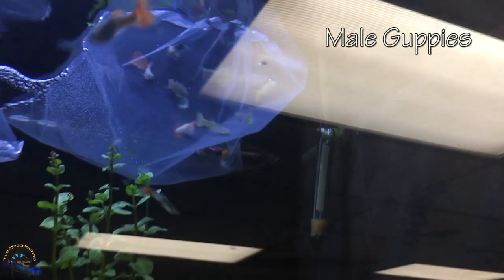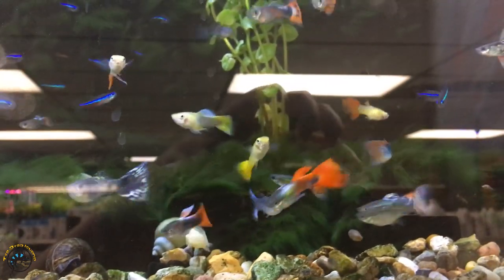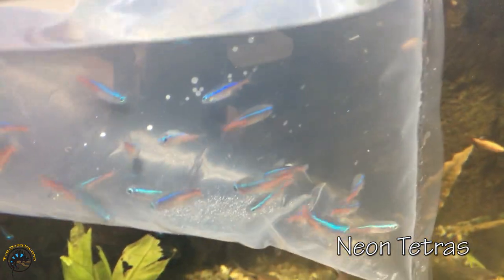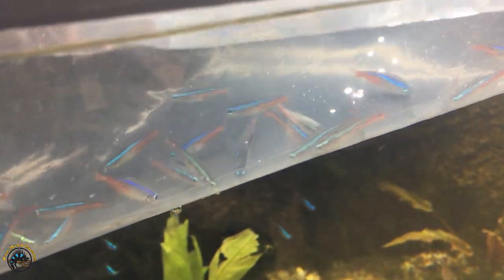Got some more male guppies over here — pretty cool looking this week. And then right here we've got some really pretty neon tetras this week. Look how gorgeous they are. Very, very beautiful.